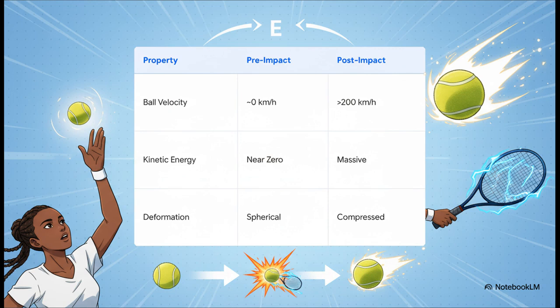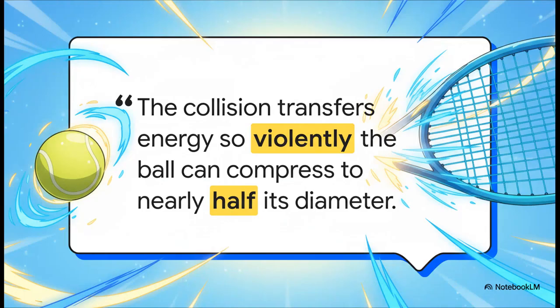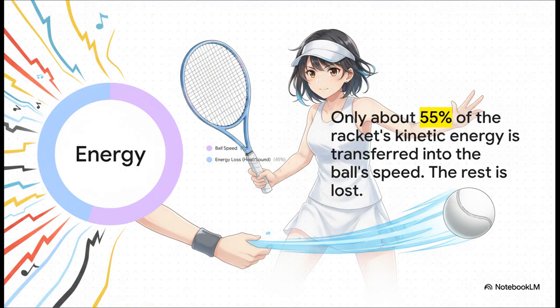The transformation the ball goes through is incredible. Before impact, it's just hanging at the top of its toss with basically zero velocity and almost no kinetic energy. But after that five-millisecond collision, it's traveling over 200 kilometers an hour and has been severely compressed by the force. The impact is so extreme that the tennis ball can compress down to nearly half its original diameter before it rebounds off the strings. And that energy transfer isn't perfectly efficient — only about 55% of the racket's kinetic energy goes into making the ball go fast. The other 45% is lost as heat, sound — that super satisfying pop — and vibrations in the racket and the player's arm.